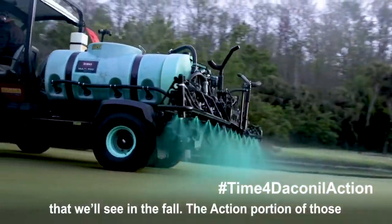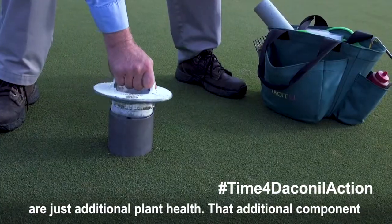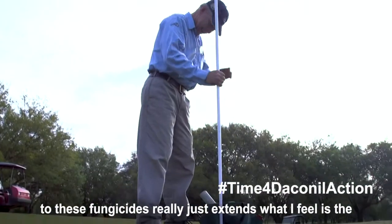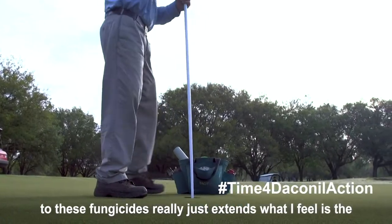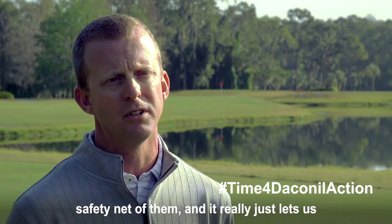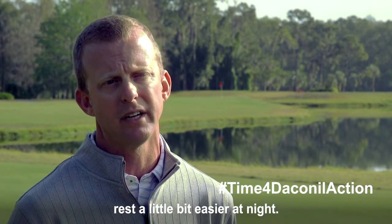The action portion of those are just additional plant health. That additional component to these fungicides really just extends what I feel is the safety net of them, and it really just lets us rest a little bit easier at night.